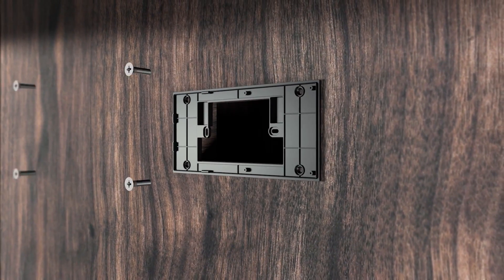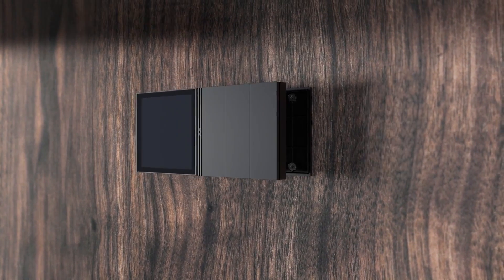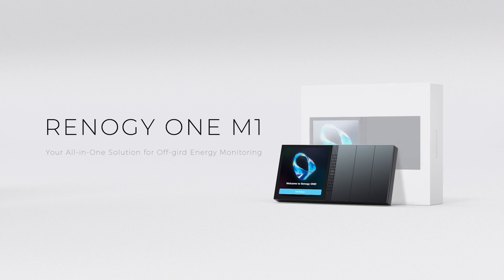Installation is easy. Renogy One M1 can be flush mounted horizontally or vertically into the right location. This is the Renogy One — your all-in-one solution for off-grid energy monitoring.